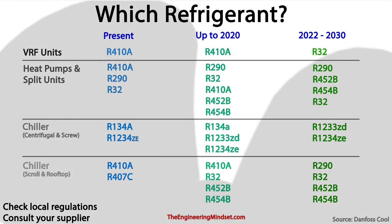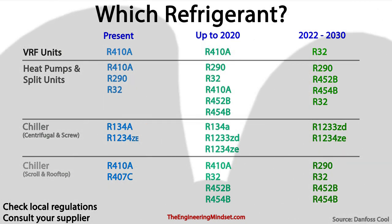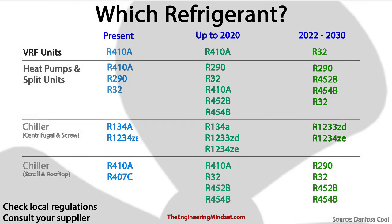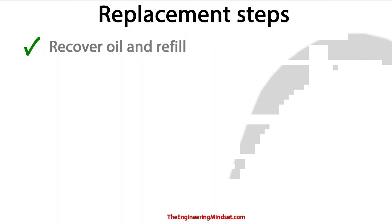So what refrigerants can you move over to? Well, the type of refrigerant you use will depend on two things: number one, which type of system you have, and number two, how long the system will be operational for. I've given some examples on the screen now of how that might look going forward — these are just examples and I've categorized them into the different types of systems. But do check with your refrigerant specialist as they should be able to provide the best solution for you.